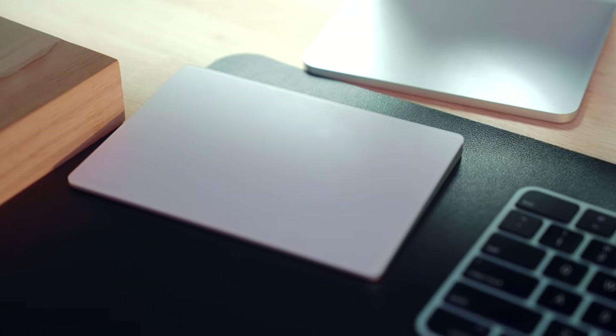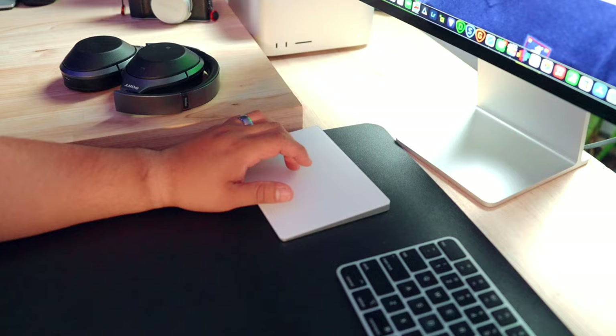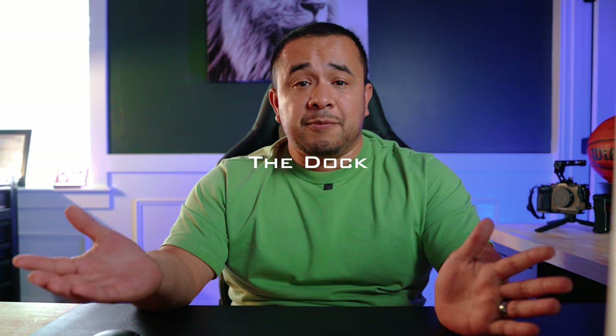First peripheral on my desk is the Apple Trackpad in white — I found it on Facebook Marketplace for around 35 to 45 dollars, so sold. The reason I got it is that in Final Cut Pro when I needed to move my timeline I kept accidentally popping up that bottom menu with a mouse, which was frustrating. With the trackpad I can just glide and move things left and right with no problem.